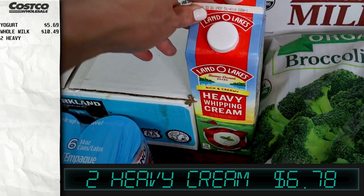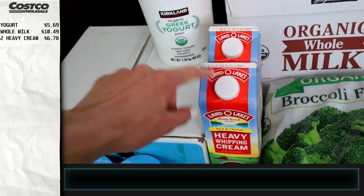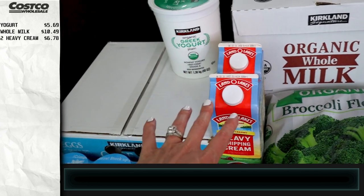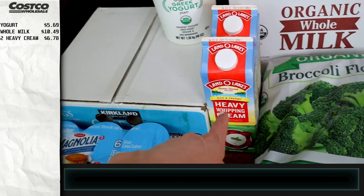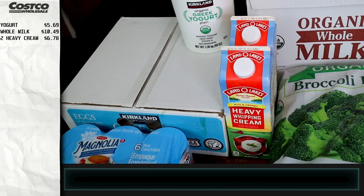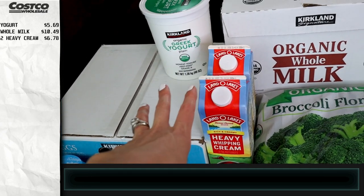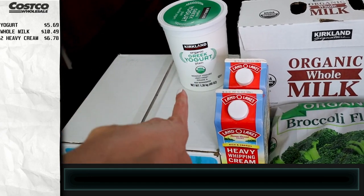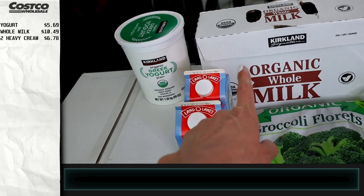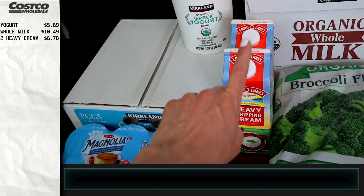We also have some cream — two heavy whipping creams — and we use these in our homemade cold brew, which is awesome. I'll leave that link in the description box and in the cards. We make two gallons a week and it's so much cheaper than buying it at the store, which saves us a lot of money. Making our own yogurt is frugal and it'll be organic, so it's definitely cheaper than buying organic yogurt at the store.